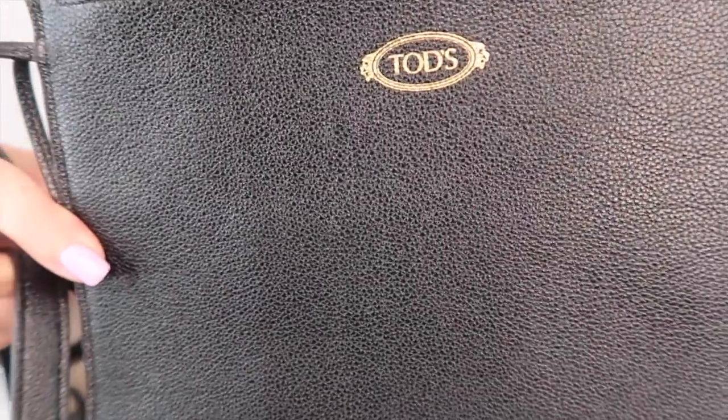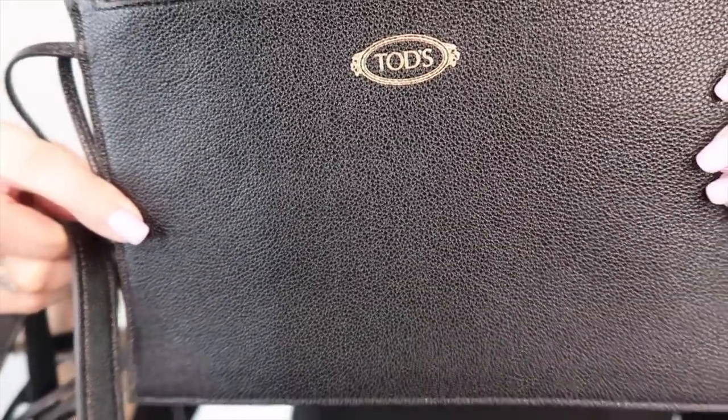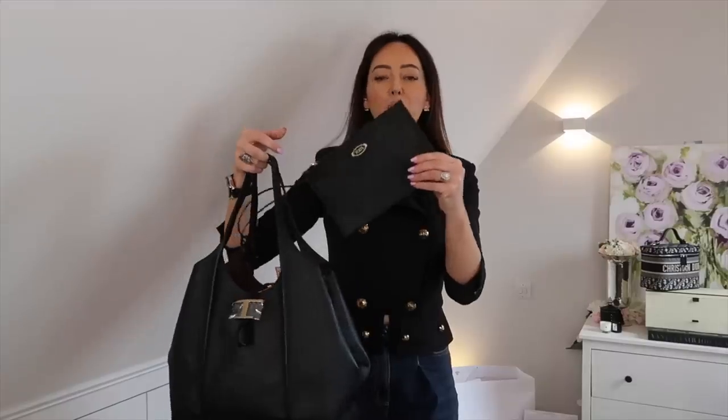It comes with a removable pouch that has a zip across the top with the Tod's logo on the zipper. The leather has a texture that feels just like Chanel caviar leather, only softer and more buttery. The removable pouch is really practical — you could keep your keys, phone, and wallet in it so you're not rummaging around the bag. It could even serve as a separate makeup bag. It's around £1,380 before the discount — so much bag for the money.